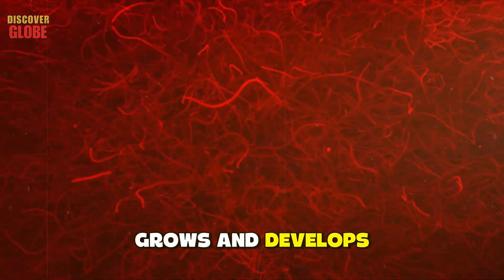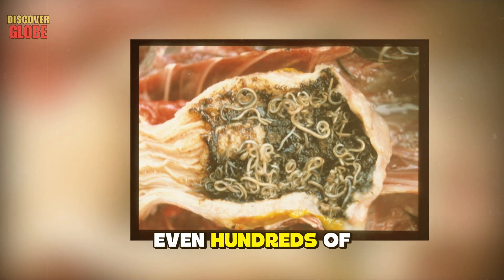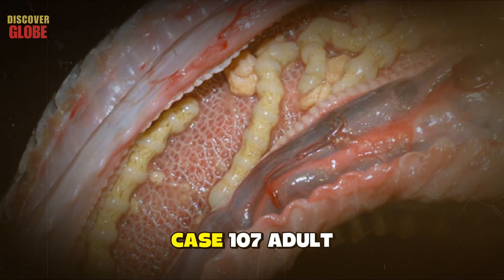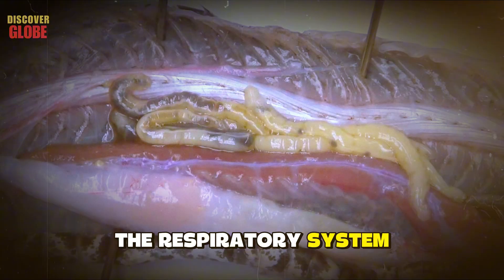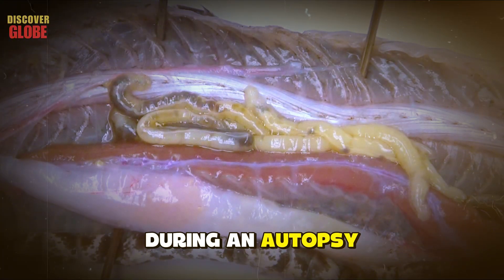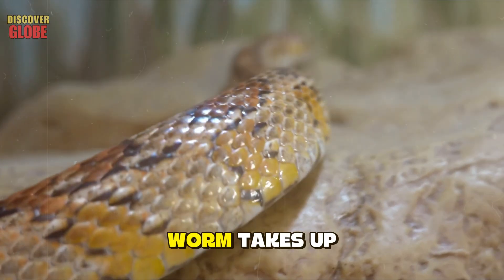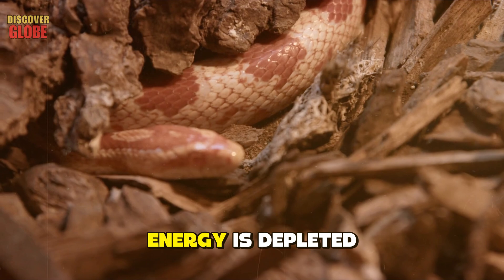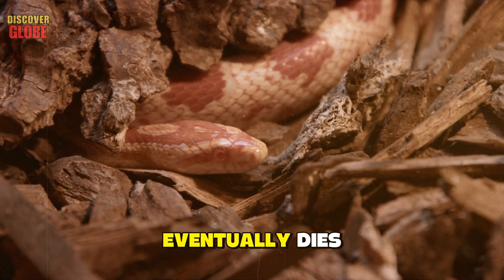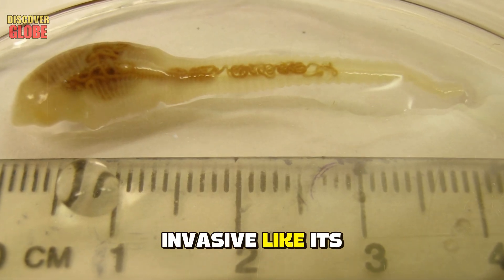The tongue worm eventually reaches its destination and burrows into the new host's respiratory system, where it quietly grows and develops. Scientists say a snake's lungs can harbor dozens — even hundreds — of these parasites. In one documented case, 107 adult tongue worms were found in the respiratory system of an eastern racer snake during an autopsy. If a giant worm takes up residence in the lungs, breathing becomes more difficult, energy is depleted, and the snake eventually dies.